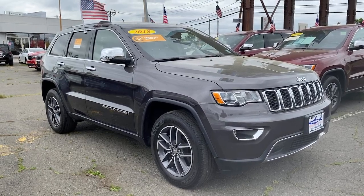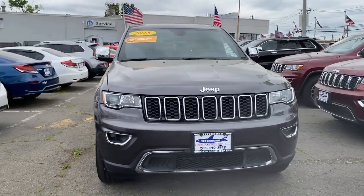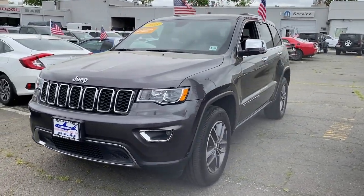You will be amazed by this 2018 Jeep Grand Cherokee. This vehicle still has fewer than 45,000 miles on the clock, so it won't last long.